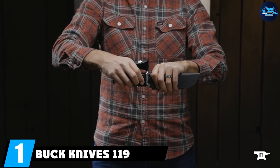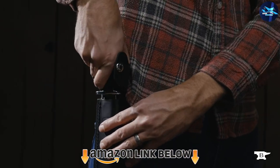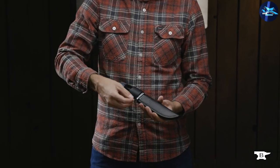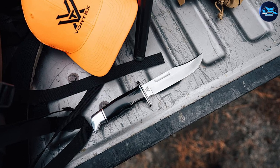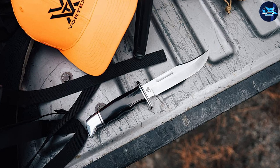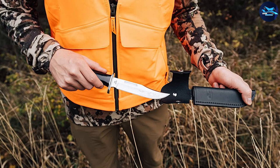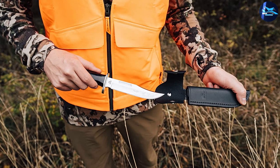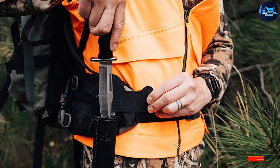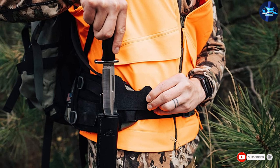At number one we have the Buck Knives 119 Special Fixed Blade Knife. This is a timeless hunting tool for thorough work, featuring a large clip blade. It can come in handy for camping, hiking, or fishing. The classic phenolic handle and aluminum pommel and guard provide an ideal blend of elegance and balance. It's one of Buck's best-selling knives, passed down through generations. An authentic leather sheath with a snap fastener and integrated belt loop is included.